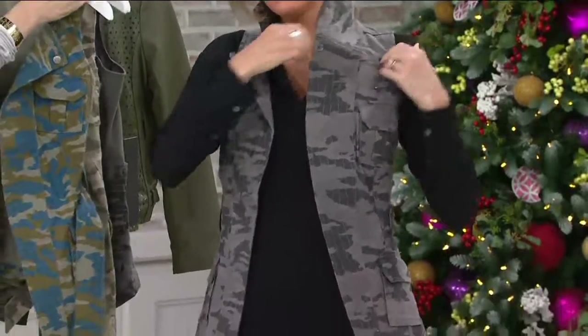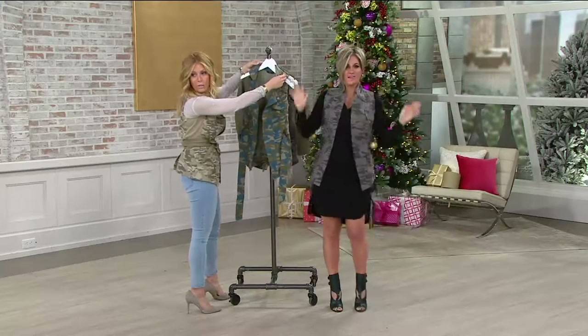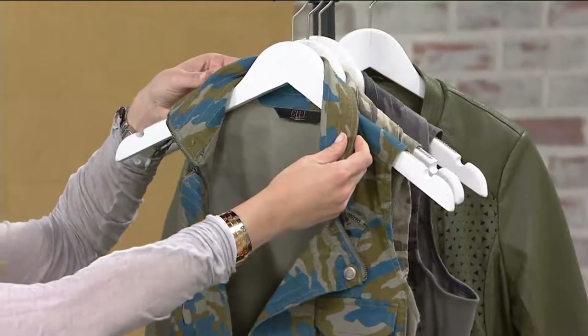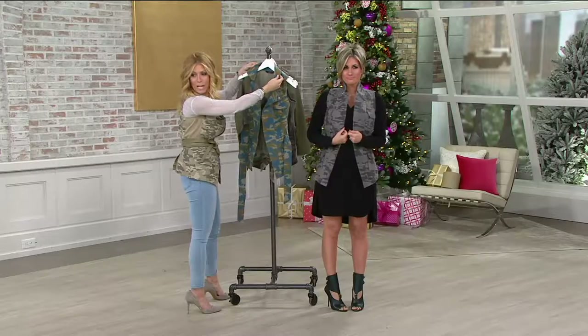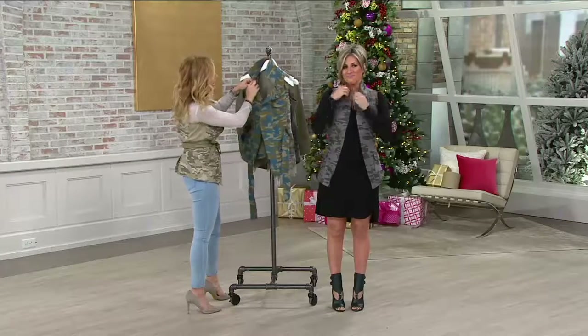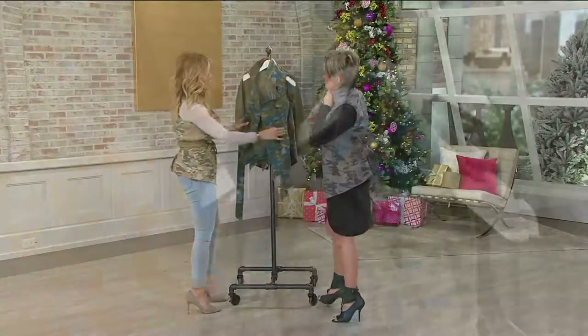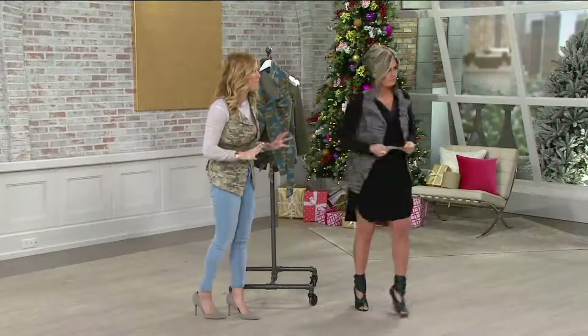Look at this collar — so you're showing it now. Zipped up, this is where the transformation happens. If we could show Sean — you see it all zipped up with the collar done. But then you can unzip it and wear it up like this. You could wear it with the belt, you could wear it without the belt. This is just a beautiful, beautiful fashion piece.